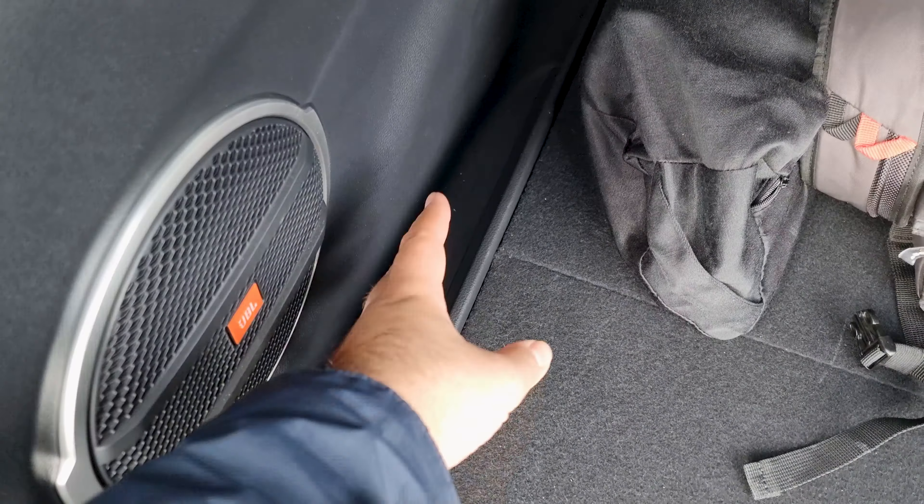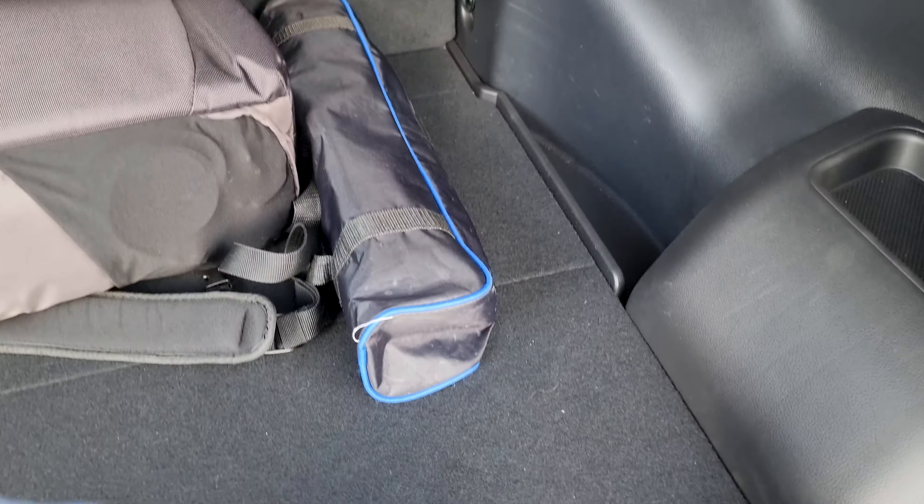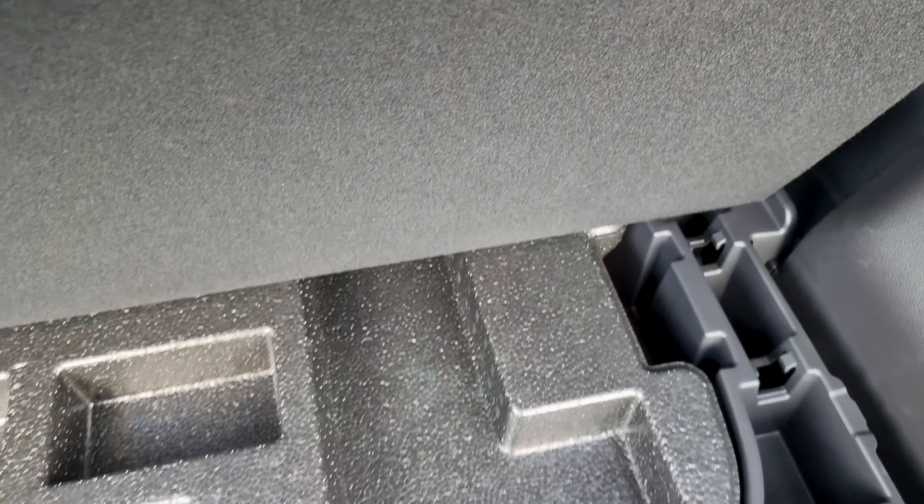There is additional storage space including a subwoofer for the JBL sound system, more storage spaces throughout, and space under the boot floor for miscellaneous items. We don't have a space-saver spare wheel because this is the all-wheel drive version — we get a flat tire repair kit instead. Of course you can fold the rear seats and get a lot more room. Let's see how it compares to the CH-R in terms of leg room.